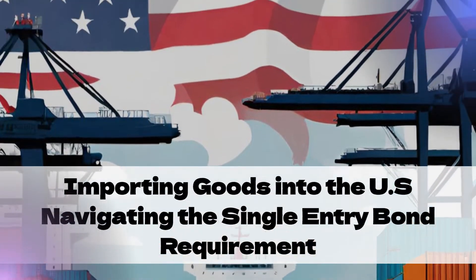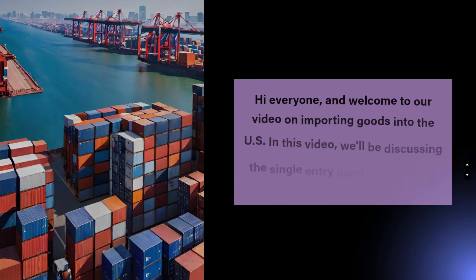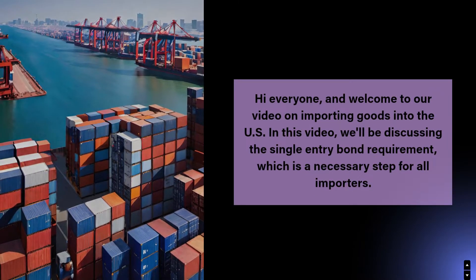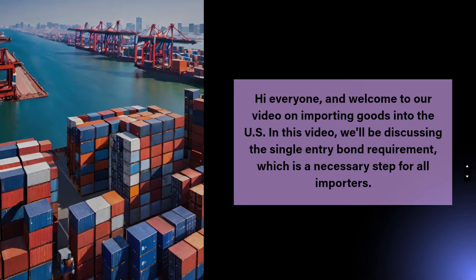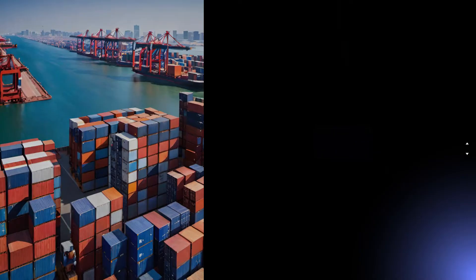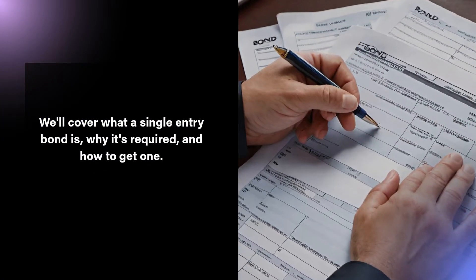Welcome to our video on importing goods into the US. In this video, we'll be discussing the single entry bond requirement, which is a necessary step for all importers. We'll cover what a single entry bond is, why it's required, and how to get one.